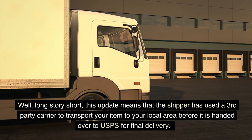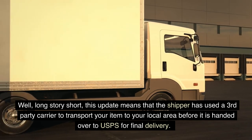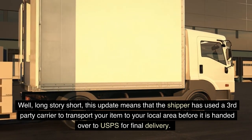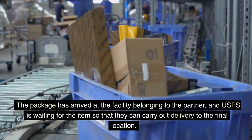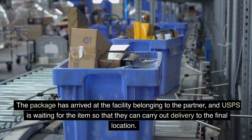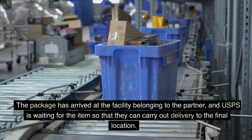Well, long story short, this update means that the shipper has used a third-party carrier to transport your item to your local area before it is handed over to USPS for final delivery. The package has arrived at the facility belonging to the partner, and USPS is waiting for the item so that they can carry out delivery to the final location.